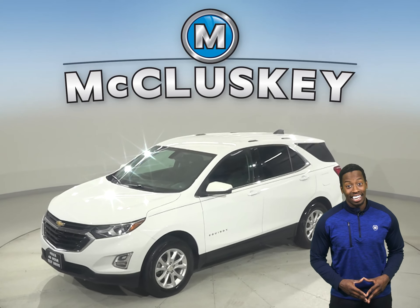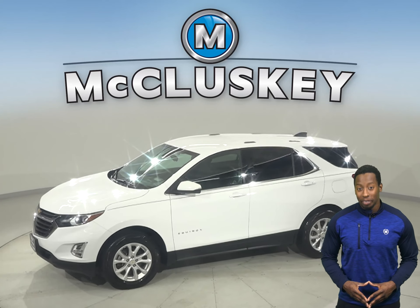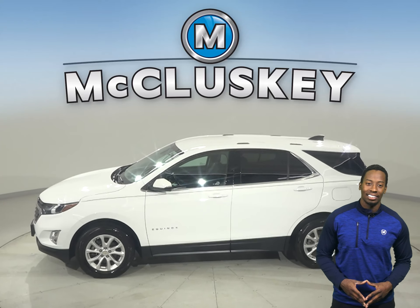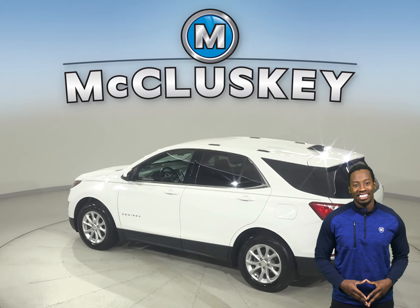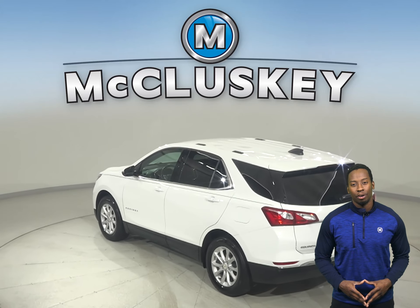If you're looking for your next SUV, then check out this 2018 Chevrolet Equinox. Underneath the hood, you'll have a 2.4-liter four-cylinder engine and a six-speed automatic transmission with overdrive.